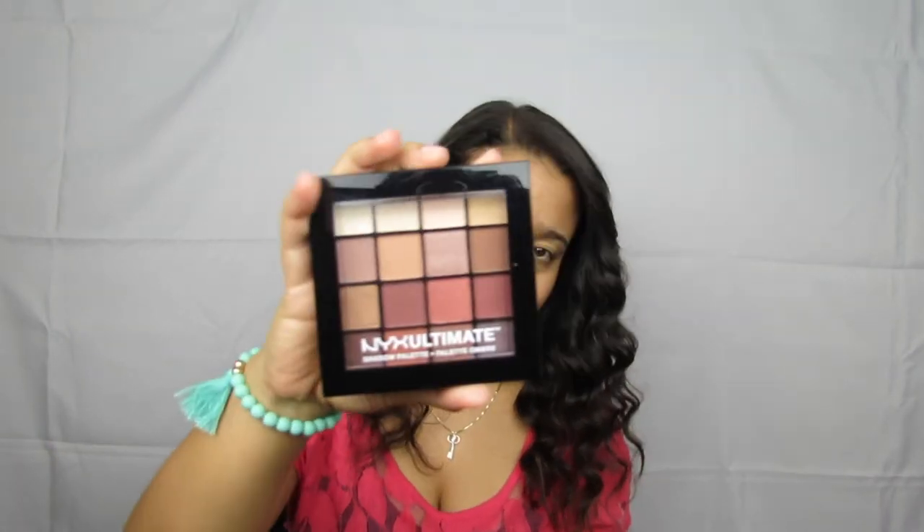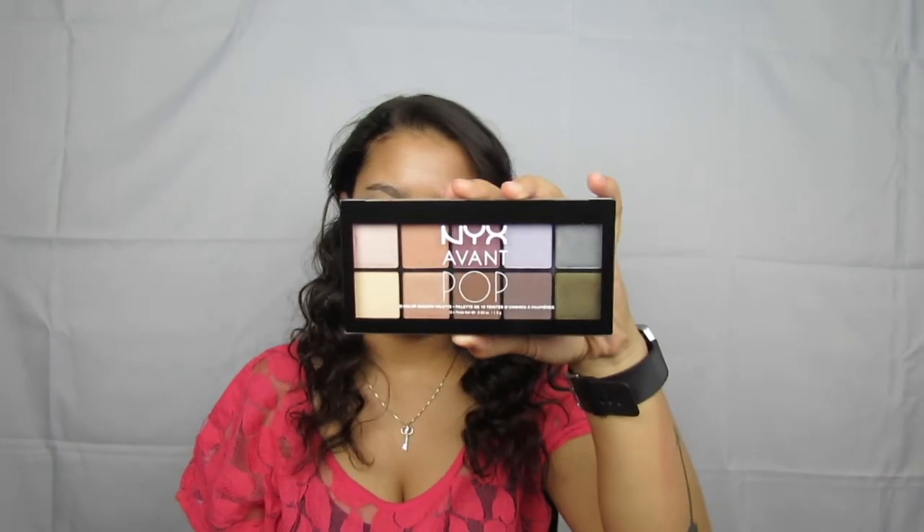Hey guys, welcome back to my channel. Today I'm just going to be filming with some new eyeshadow products — mainly the NYX Ultimate Shadow Palette and the NYX Avant Pop palette. I picked these up at Target yesterday. I didn't feel like going to Ulta because if I did, I'd spend more money than I have. So let's go ahead and get started.